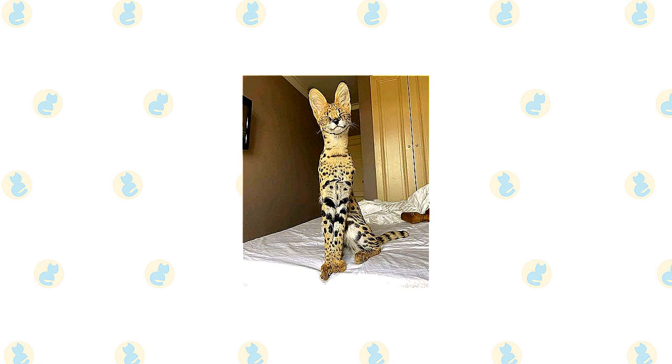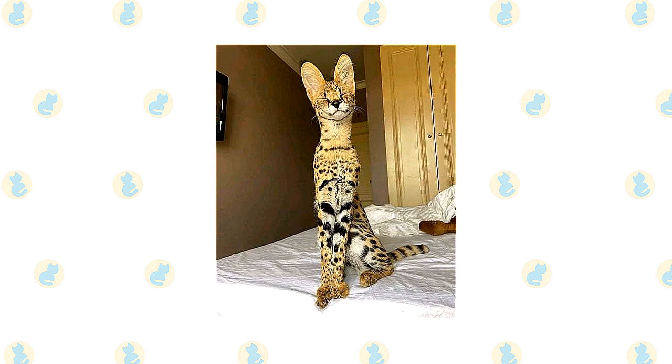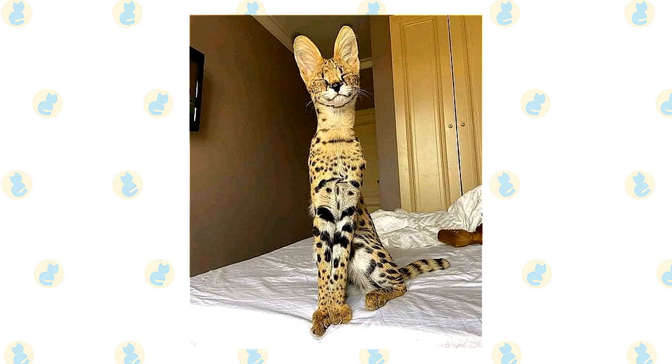If you want to live with a sweet, quiet lap cat, don't get a Savannah. This is an active, adventurous feline who enjoys life in the fast lane. Her athletic body allows her to jump to very high places, and her questing spirit leads her to take well to walks on a leash, seek out water to play in, and thoroughly explore her surroundings. This is a confident, alert, curious, and friendly cat.